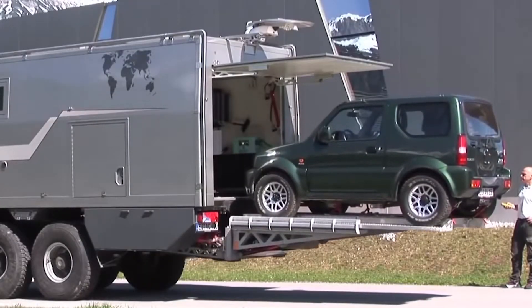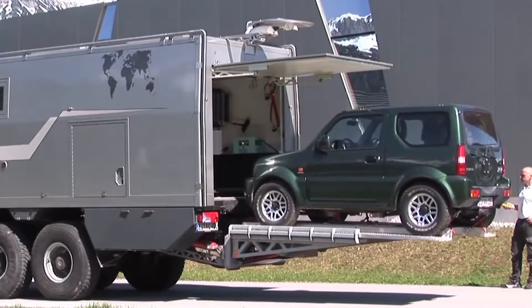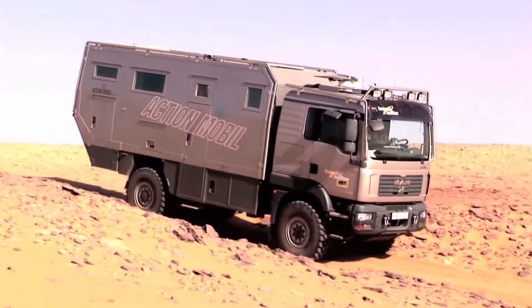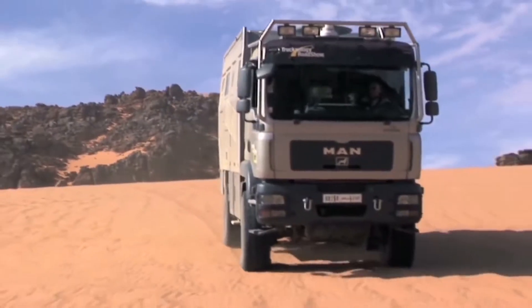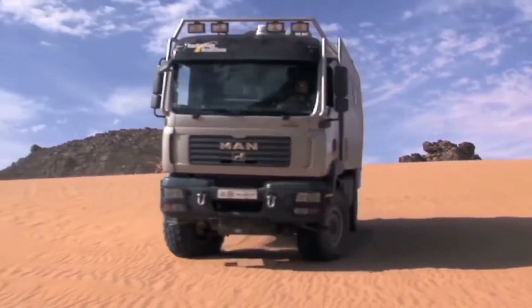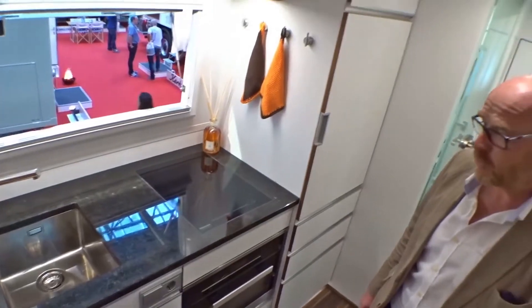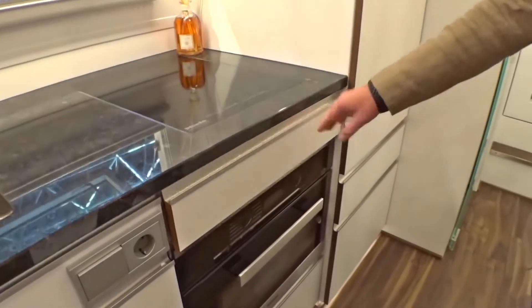The car has a 720-horsepower engine. Inside this vehicle there's a separate bedroom, a bathroom with shower and toilet, a kitchen with a refrigerator, and a living room with a wardrobe.